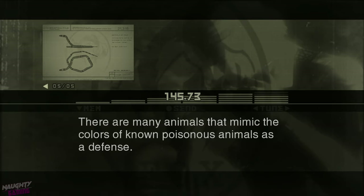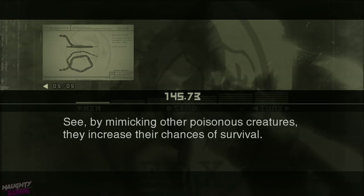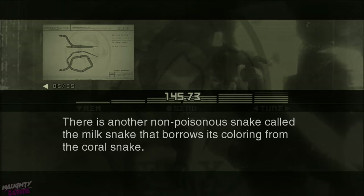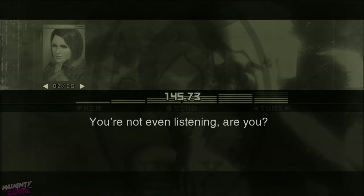There are many animals that mimic the colors of known poisonous animals as a defense. By mimicking other poisonous creatures, they increase their chances of survival. There is another non-poisonous snake called the milk snake that borrows its coloring from the coral snake. You're not even listening, are you? No.